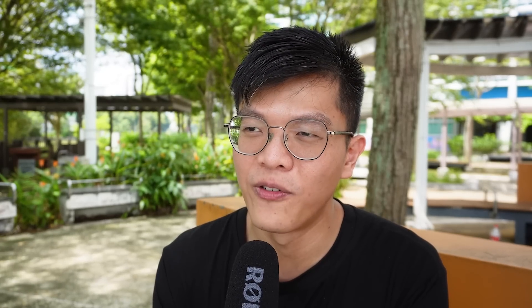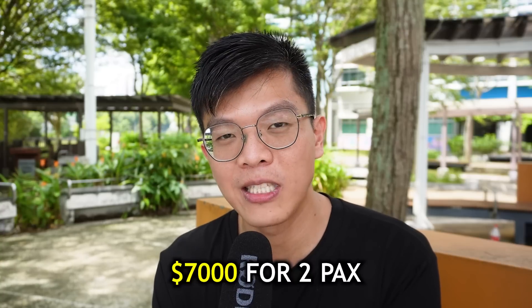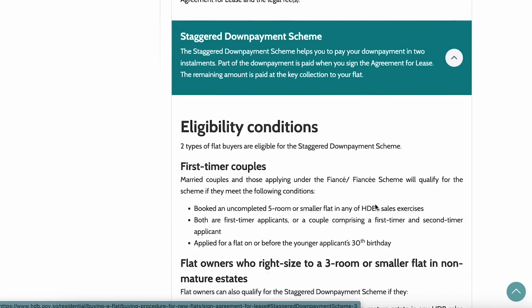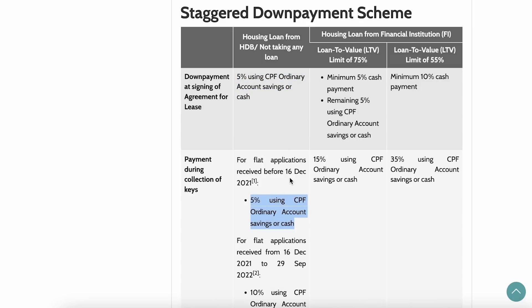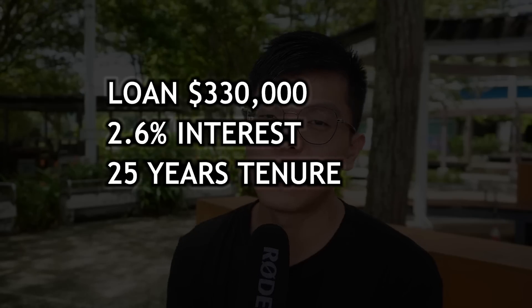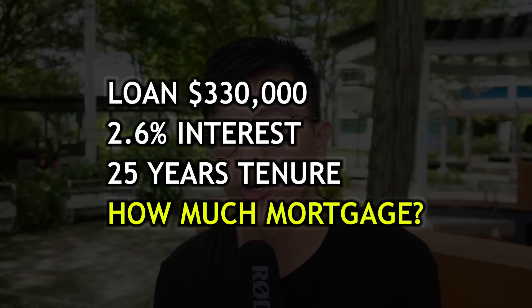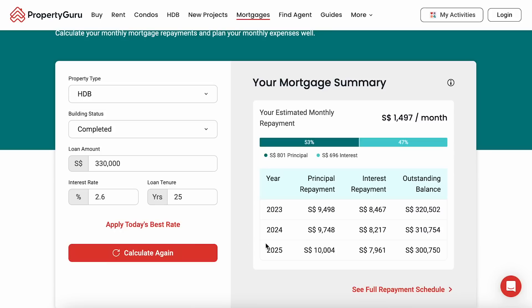Back then I applied for the housing grant — now called the Enhanced Housing Grant — and got around 20,000 dollars, which means your combined income was around 7k for both people combined. Also, because both of us were below 30 when we applied, we could apply for the Staggered Down Payment Scheme: your first 5% you pay at the first appointment, the next 5% you pay when you collect your keys, and the remaining 90% is your mortgage. For example, borrowing 330,000 from HDB at 2.6% interest over 25 years gives you a monthly mortgage of around 1,500 dollars.